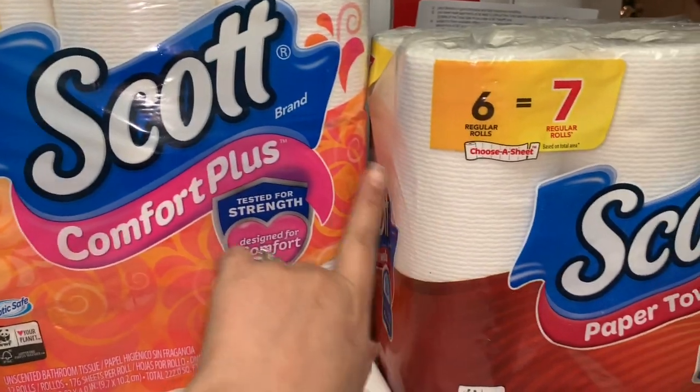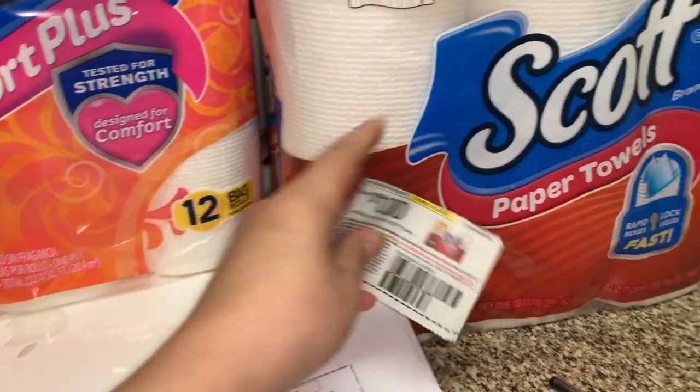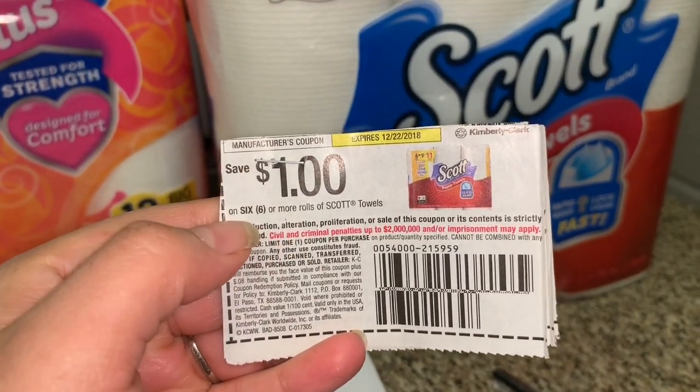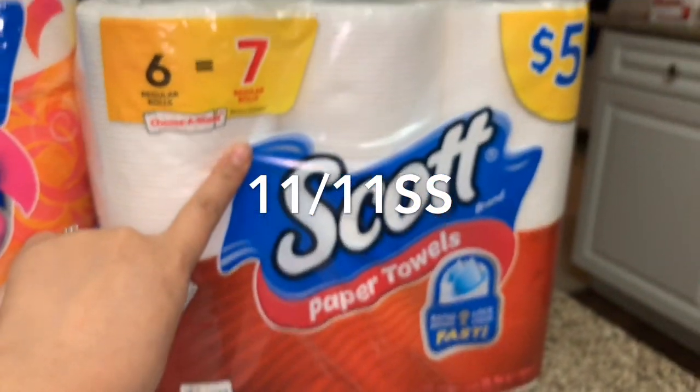This is going to be on paper products, so whatever coupons you guys have available. In my case I only have this coupon that is a dollar off anyone six or more rolls of the Scott paper towel, so this is this product.